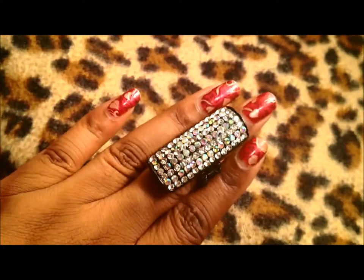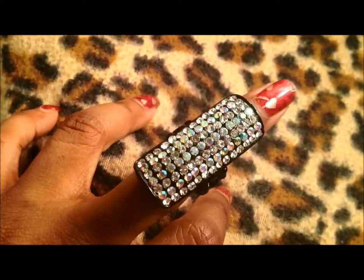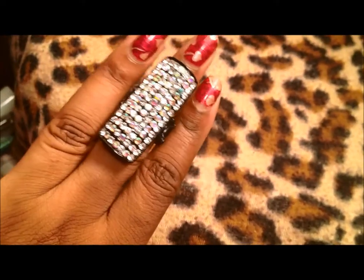Another ring that I got from Jewelry Guy. Look at that, that is stunning. Excuse my terrible nails, but that is just gorgeous — gorgeous ring. Stretch band, so pretty.